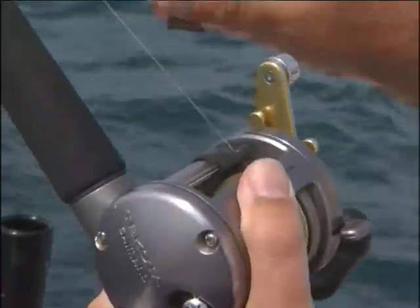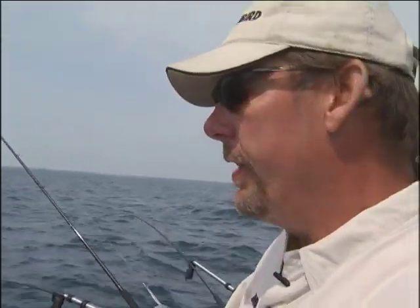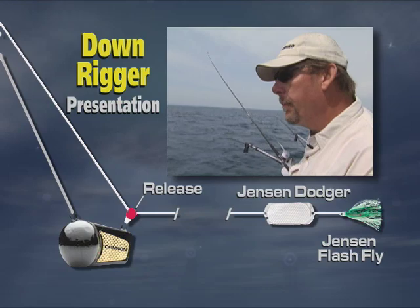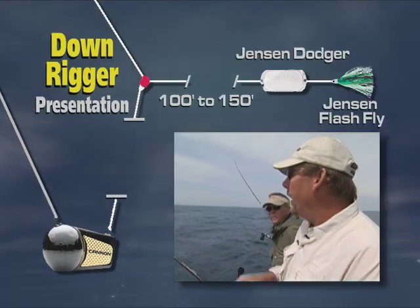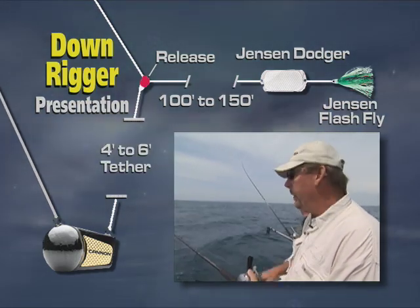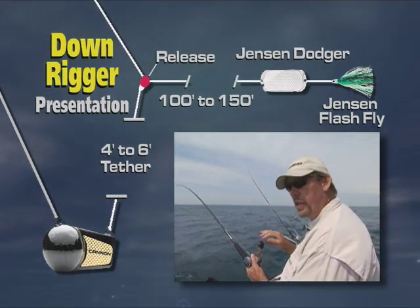Even downriggering tactics have changed in the clear water environment. Downriggers are still as effective as they ever were, but we fish them differently. The most notable change is that we use a much longer lead behind our downrigger ball than we ever used to — sometimes 100 to 150 feet behind the ball to achieve a stealth presentation. We also put our releases on a tether, a four to six foot piece of filament off the downrigger ball, so the baits ride above and in clear, undisturbed water away from the ball.